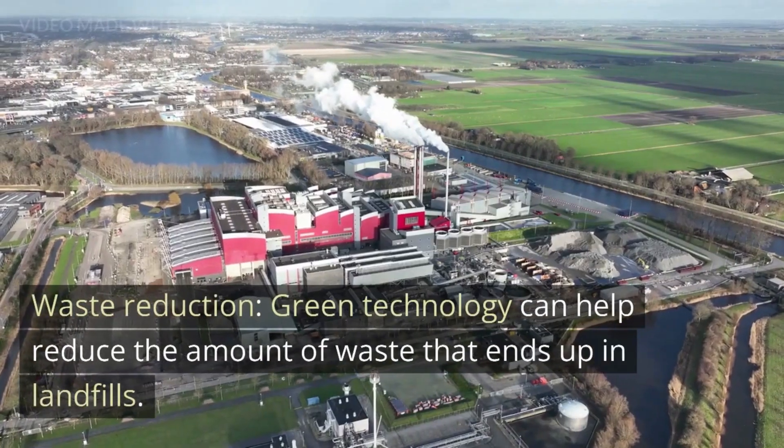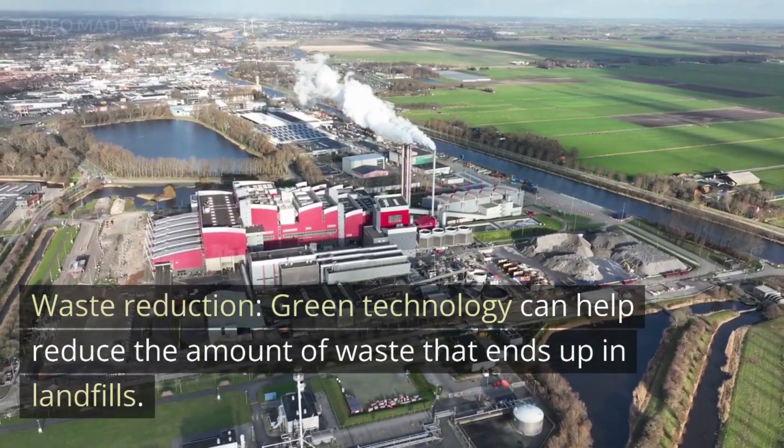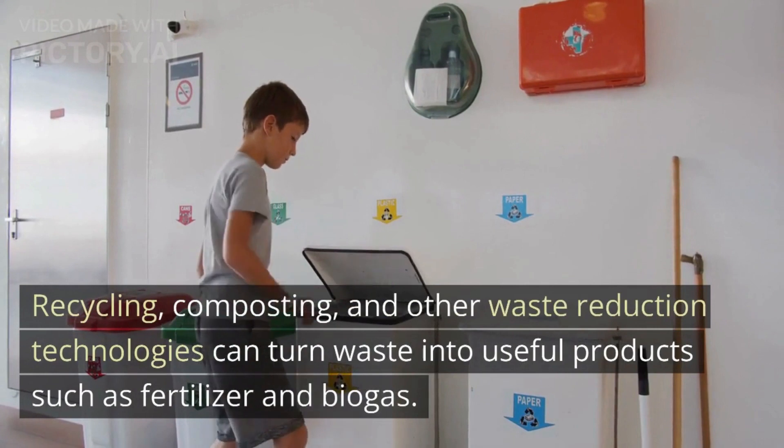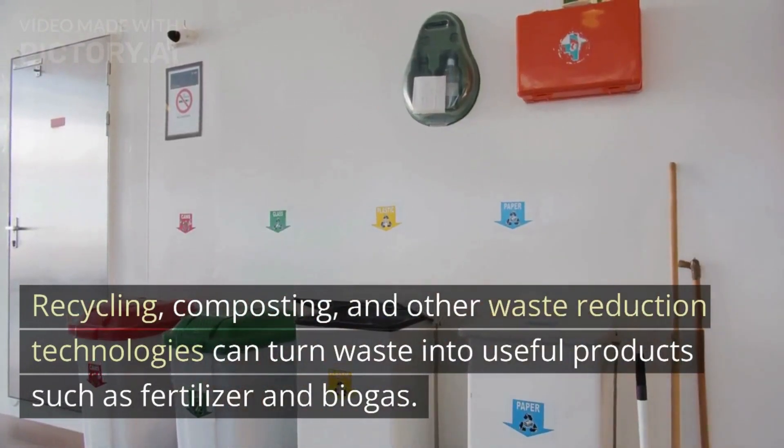Waste reduction. Green technology can help reduce the amount of waste that ends up in landfills. Recycling, composting, and other waste reduction technologies can turn waste into useful products such as fertilizer and biogas.